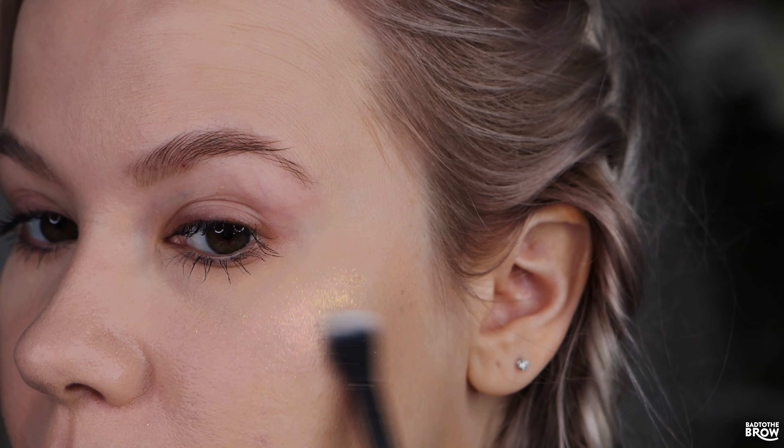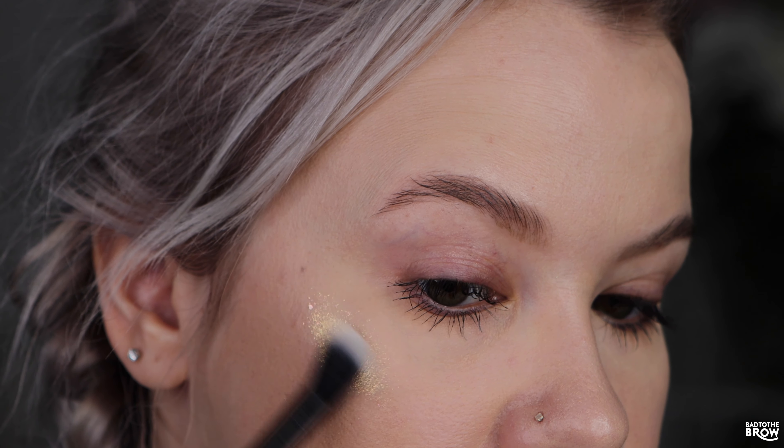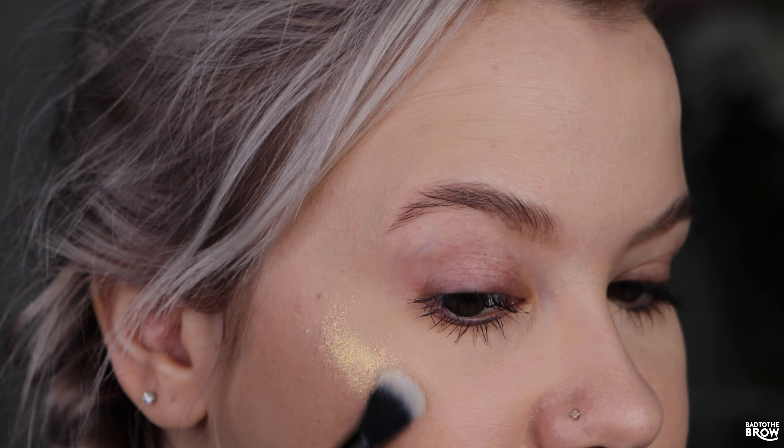I'm just going to kind of focus it — you don't have to put this much on. Oh, that's so beautiful, that really smoothed out nicely into my skin! I love the way that looks. Cleaned off the brush and dipping into Birthday Bash now.